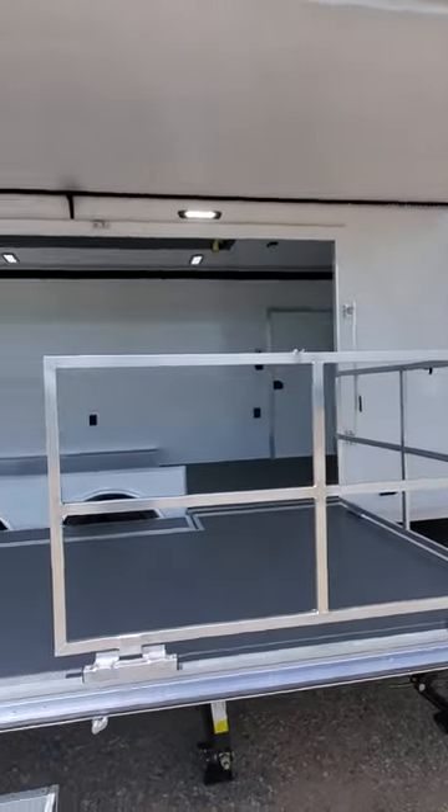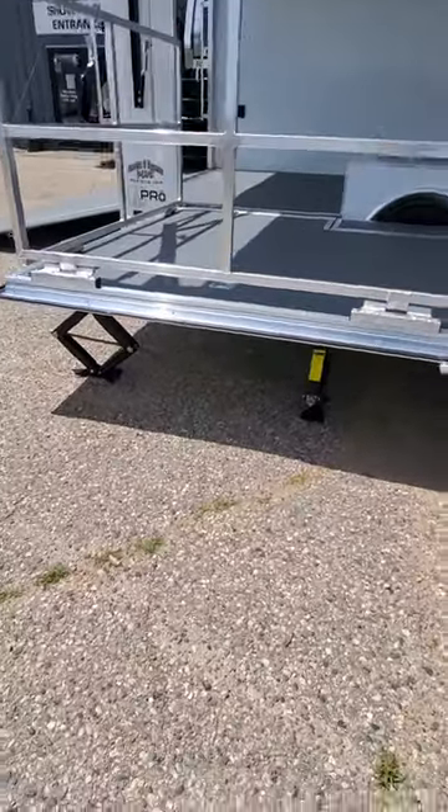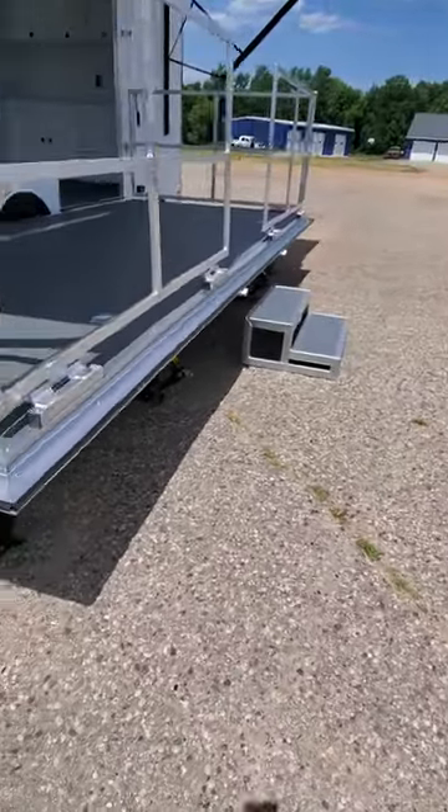It has a nice full-size awning, exterior scene lights, and stabilizer jacks underneath the stage to level it out. It also has removable steps so you can set it up anywhere.